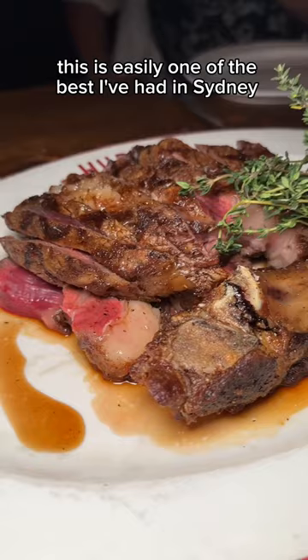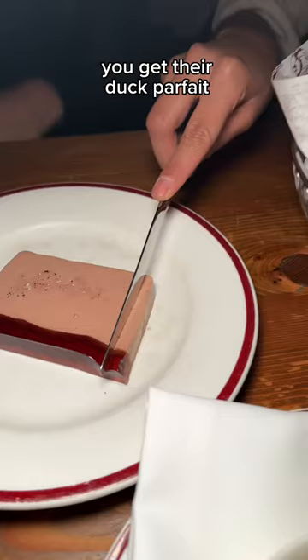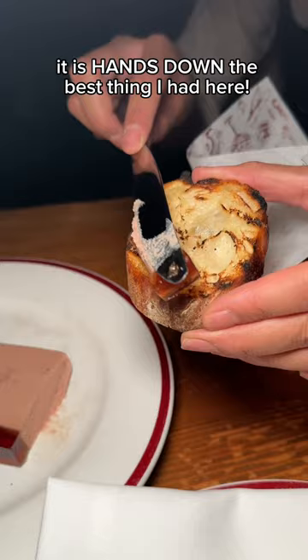For the mains, get the T-bone steak with garlic confit and kimchi gratin, especially if you're with a few friends. But I strongly recommend you get the adult parfait — it is hands down the best thing I had here. Don't forget to pair with some drinks and live jazz. This is Restaurant Hubert.